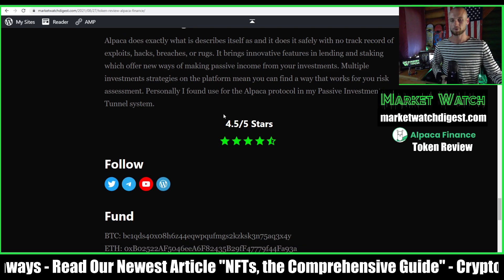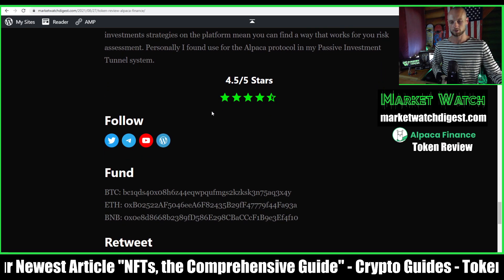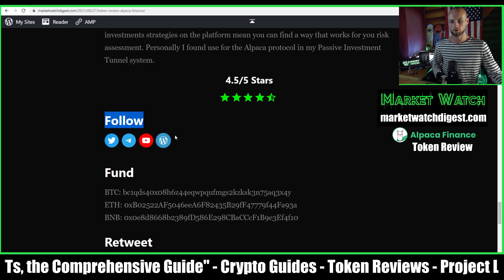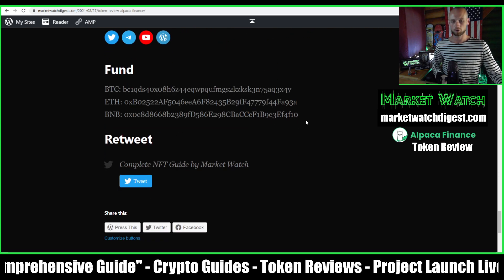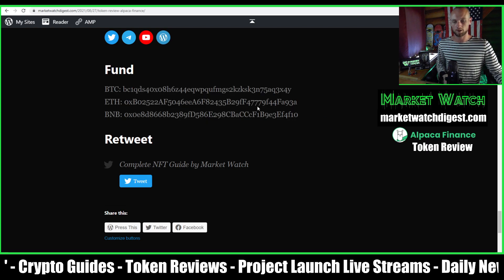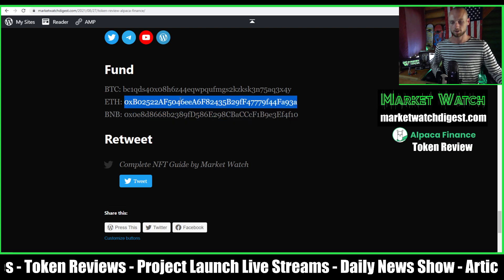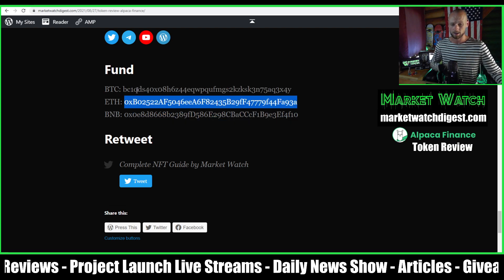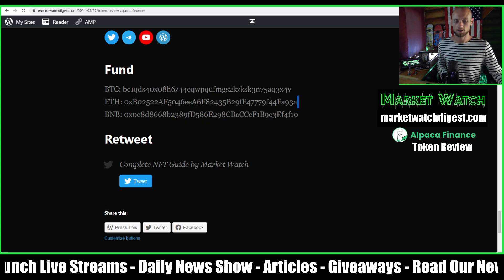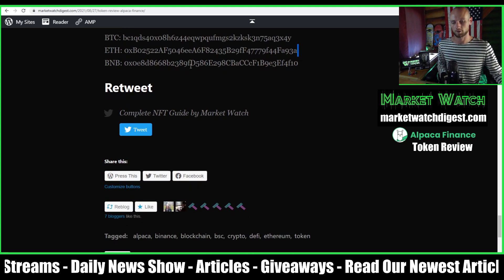4.5 for Alpaca is a super high score. Guys, follow me on Twitter, Telegram, and YouTube. This is my career and how I make my living, so any donations would be highly appreciated — not necessary, but appreciated. What also helps is just following the social medias and retweeting.